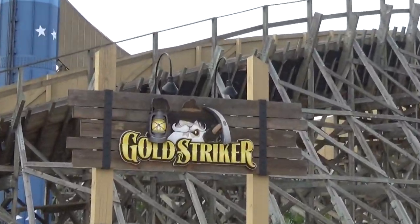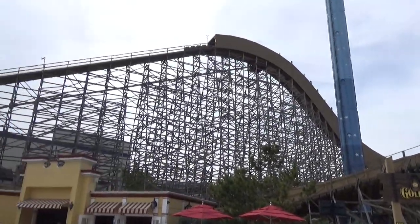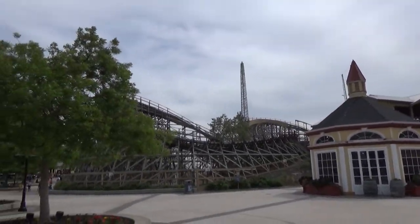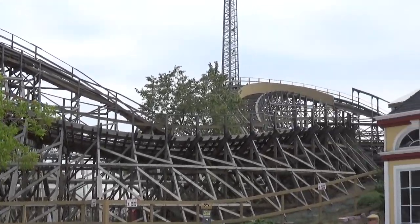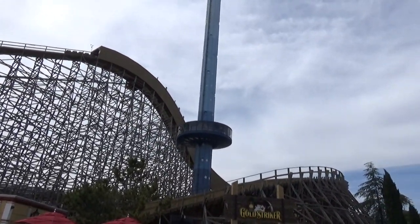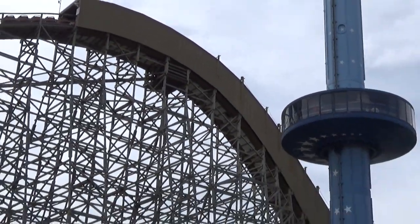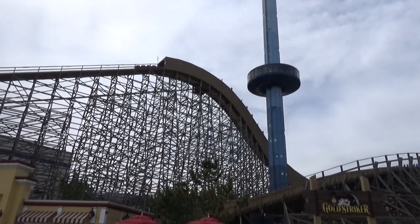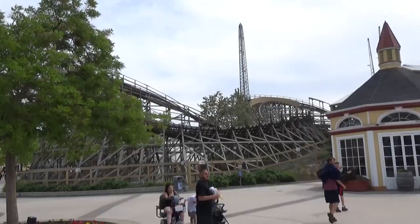A lot of people think about Gold Striker when they think of California's Great America — the gigantic GCI wooden coaster. It's currently down for maintenance with the train stuck at the top of the lift, but this thing is one of the best GCIs out there. Out of all the GCIs I've been on, Mystic Timbers at King's Island is probably my favorite, with Gold Striker a very close second. I love how it was designed around the park's sky tower, and it has a big twisting first drop built in a tunnel — apparently added because office buildings are right on the other side, to limit noise. If you come to Great America, you have to ride this thing.